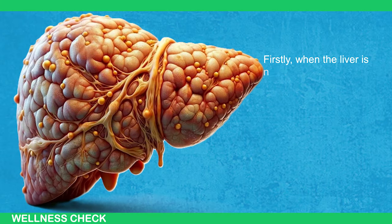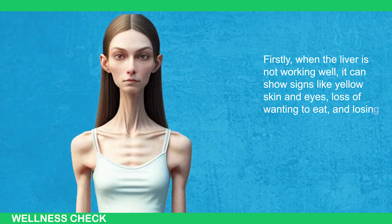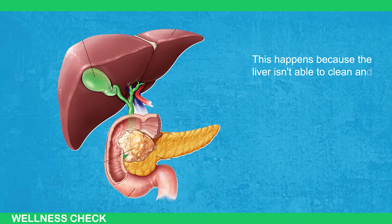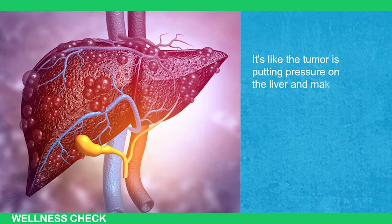Firstly, when the liver is not working well, it can show signs like yellow skin and eyes, loss of wanting to eat, and losing weight for no clear reason. This happens because the liver isn't able to clean and process harmful substances in the body like it should. It's like the tumor is putting pressure on the liver and making it not work right.